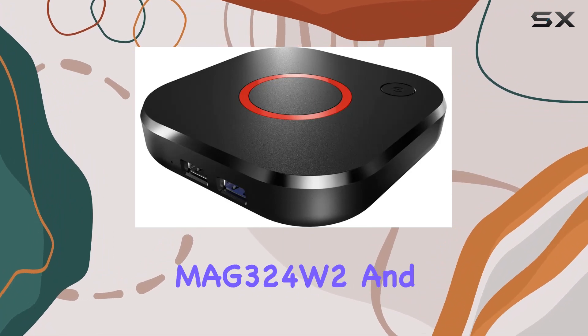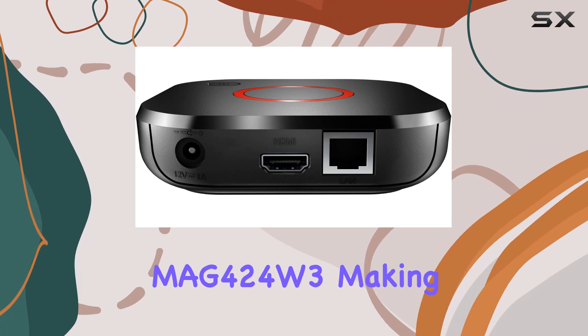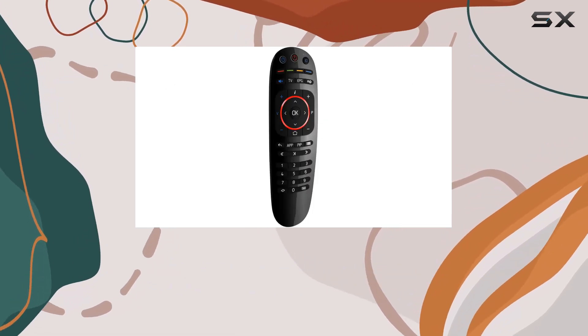Setting it apart, it replaces the MAG324W2 and MAG424W3, making it a worthy successor in the Infomir lineup.